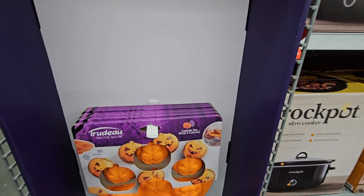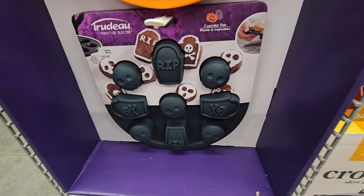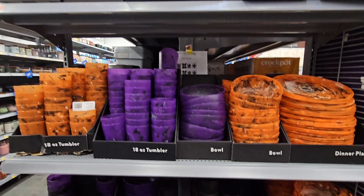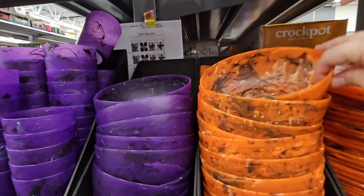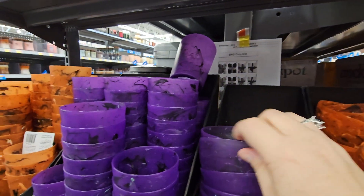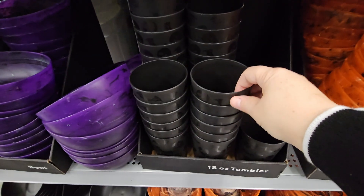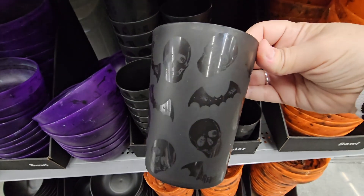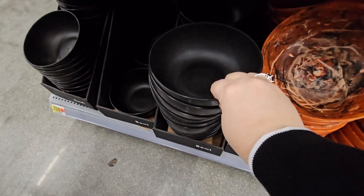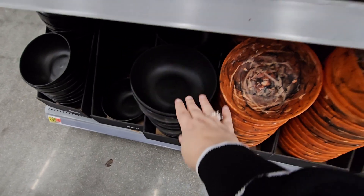At $11.97, if you want to do pumpkin bread, they have pumpkins, and right down here they have skulls and tombstones for 50 cents — what an amazing price! These are perfectly themed for Halloween. The bowls and cups for 50 cents are great, especially if you want to reuse them year after year. Sometimes you see plates too, but I'm not seeing any plates today.